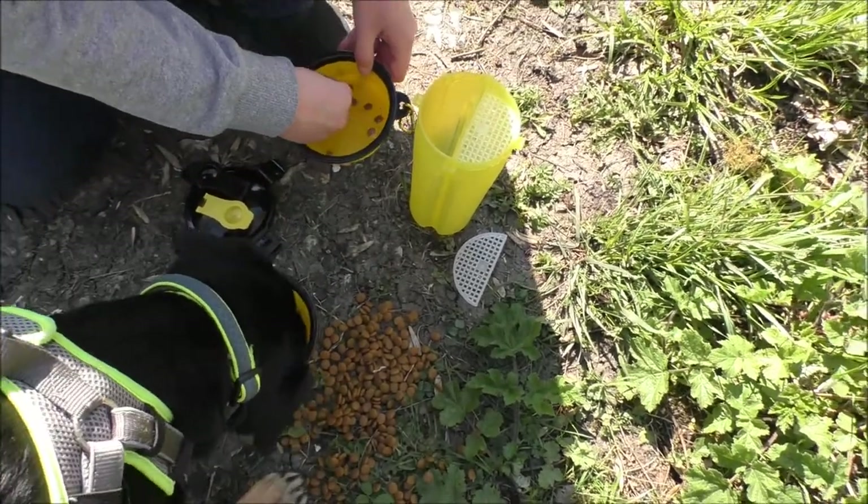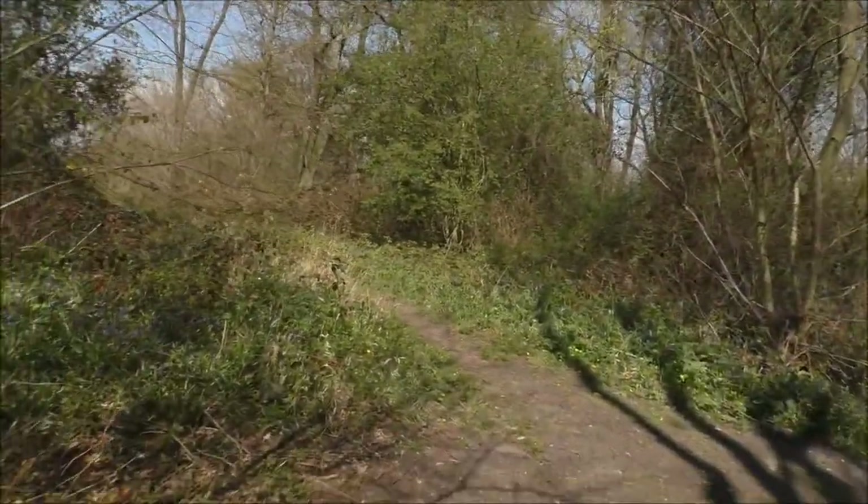We've come to the blockade - we were going to go down to the nature trail but we've actually found another route right at the top, and it is still on the numbered route. So take a look at the views!